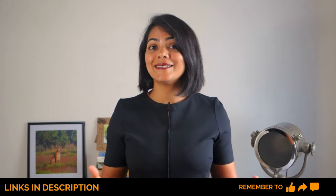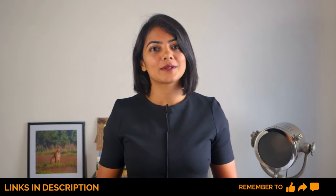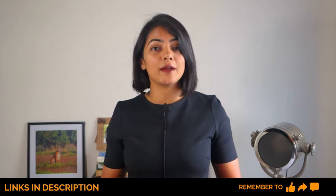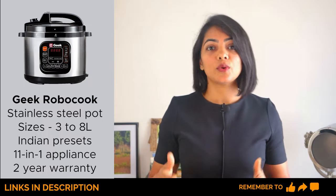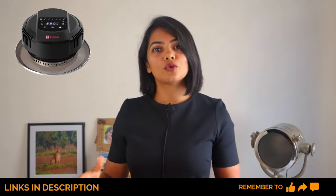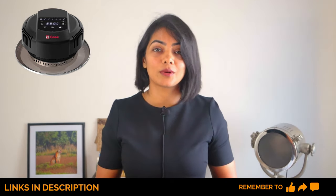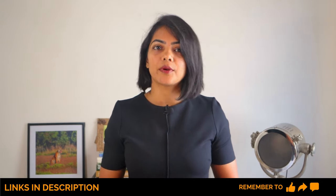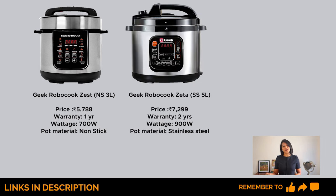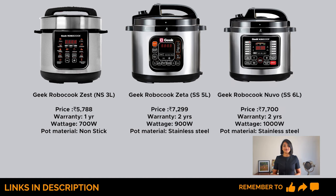Based on all of this, all of my recommendations are the Geek Robocook models — this has never happened before, and this is not a sponsored video. They are genuinely excelling in the electric pressure cooker market. They have a stainless steel pot, sizes between 3 to 8 litres, presets for Indian dishes, and are an 11-in-1 appliance. They also have an air fryer attachment available separately that can convert the product into an air fryer without occupying additional counter space. Spare parts are generally available and reasonably priced. My specific recommendations are the Geek Robocook Zest in the 3-litre category, the Geek Robocook Zeta in the 5-litre category, and the Geek Robocook Nouveau in the 6-litre category.